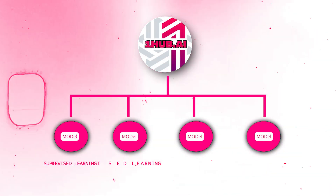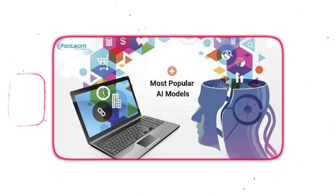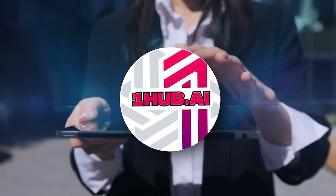In its first phase, OneHub.ai integrates multiple AI services into a single, seamless interface. This means users can access a wide range of popular AI models — from text and image generation to speech and video analysis — all through one platform.